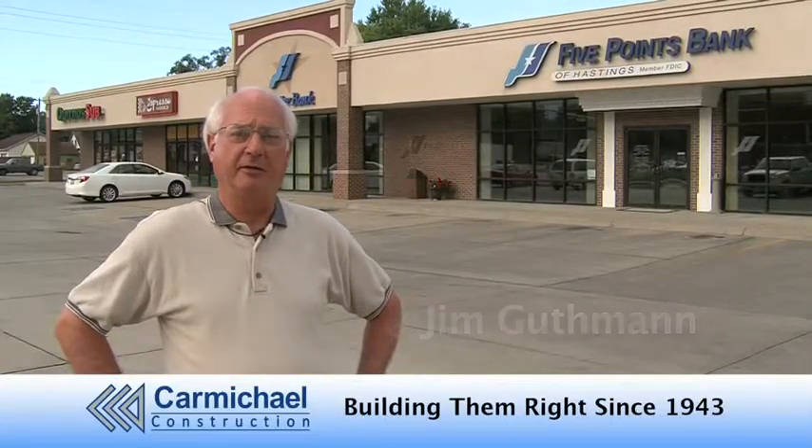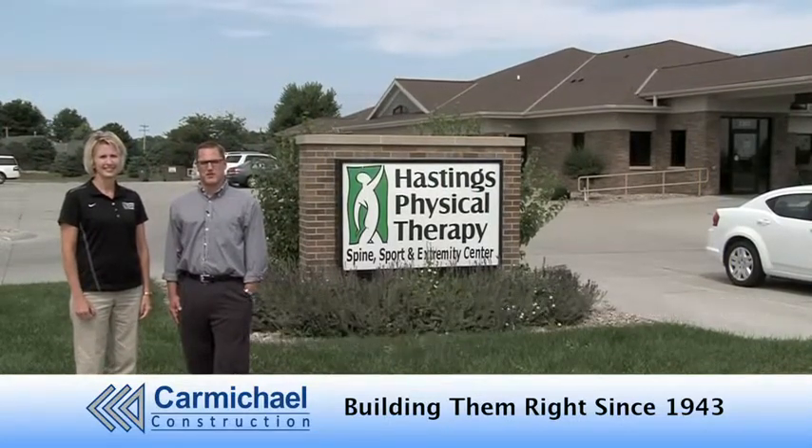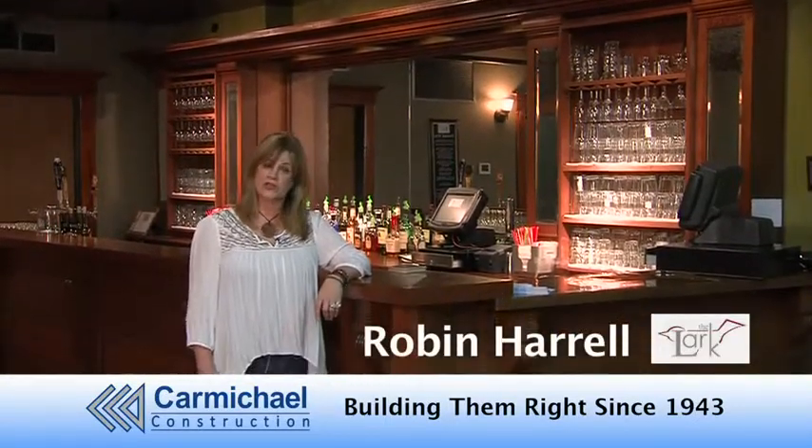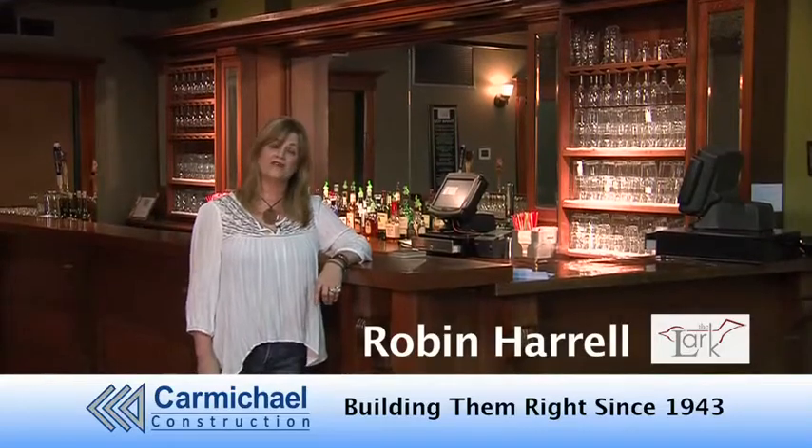We took our concept drawings to Carmichael's, and they gave us exactly what we needed. In 2009 we trusted Carmichael Construction with our new building project and most recently with our new pool addition. Carmichael Construction was the right choice to help us restore the historical integrity of the Lark.